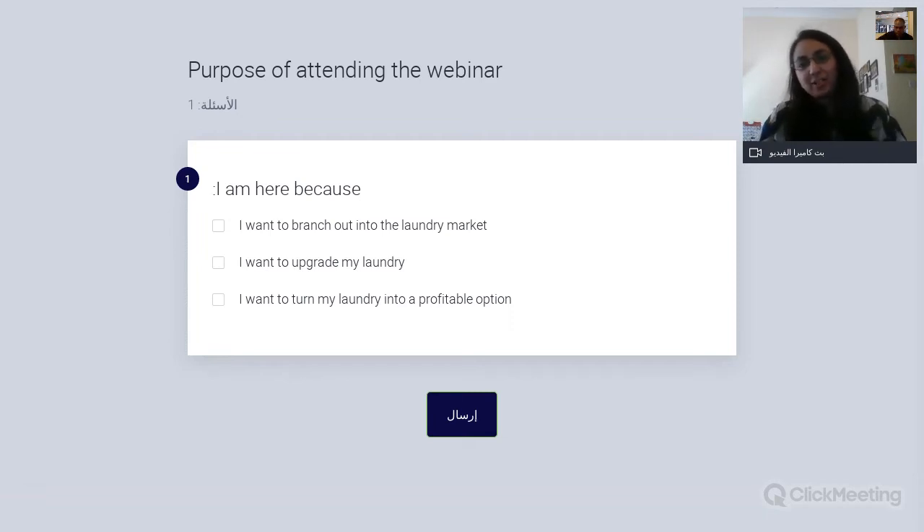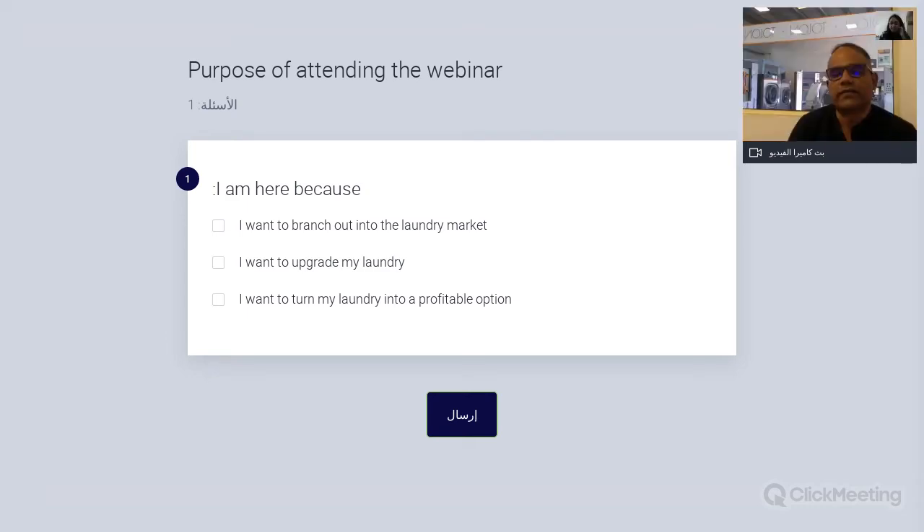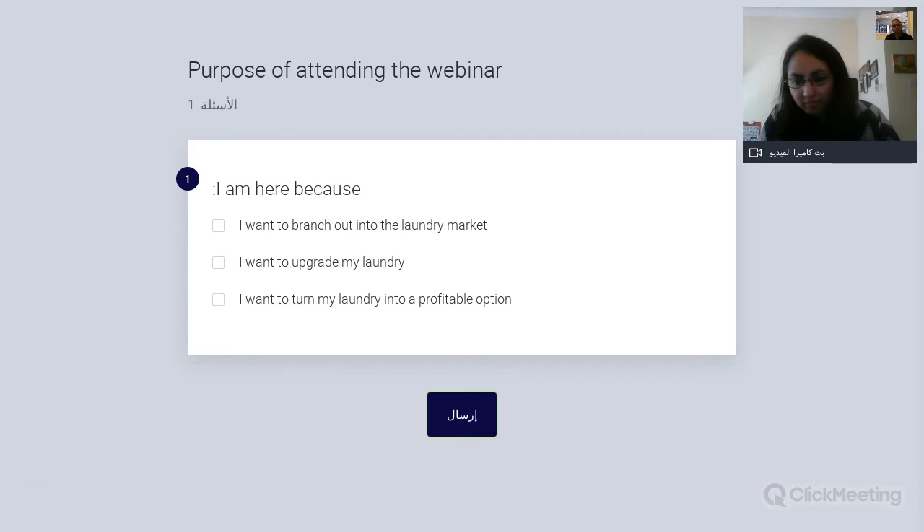On the outsourcing versus in-house debate: there is no single intelligent answer. It depends on whether the ecosystem supports competitive outsourcing pricing, the right service, and turnaround times — and whether the business has the space, budget, and infrastructure to run its own laundry. For Magna Rub, it works both ways — we sell machines directly to hotels or to service providers. Short-term outsourcing can make sense, but in-house operations give direct control over process quality.